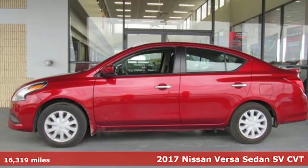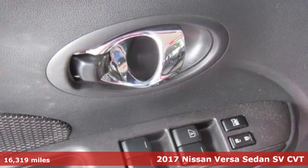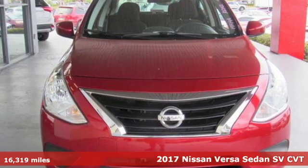It's a 2017 Nissan Versa Sedan. Living well isn't about how much you spend, it's about what you do with what you've got.